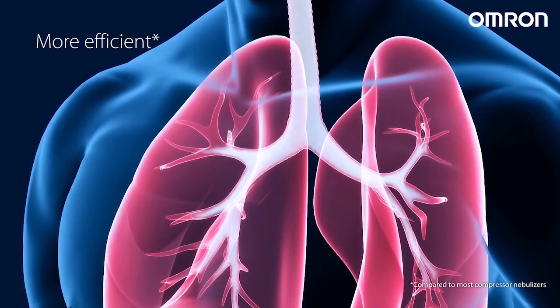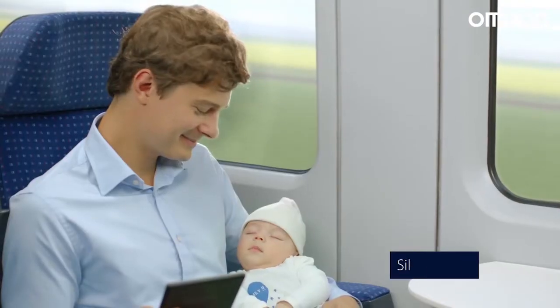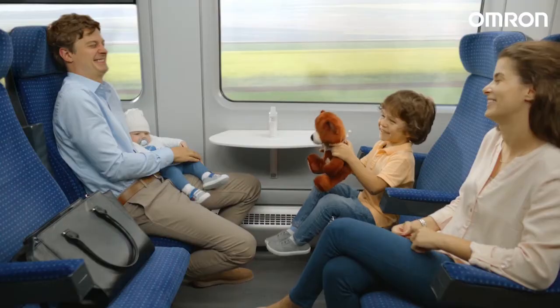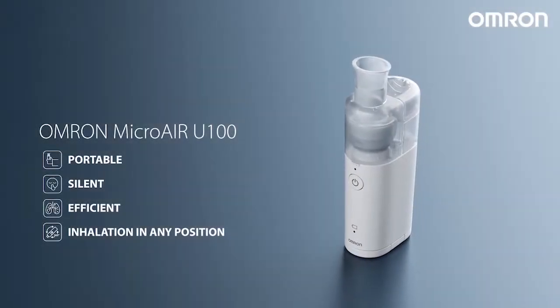It operates almost silently and can be held in any position — laying down or sitting up. Now we're free to travel wherever we want in comfort, and able to treat his symptoms discreetly. All thanks to Omron Micro Air U100.